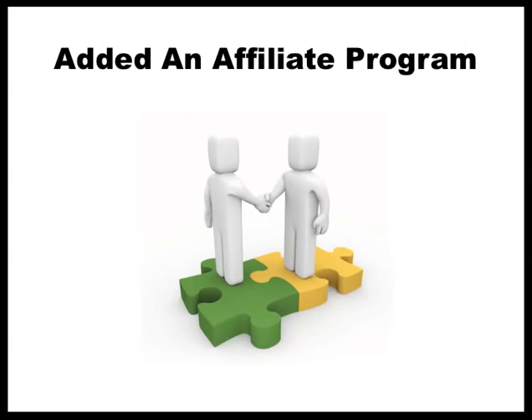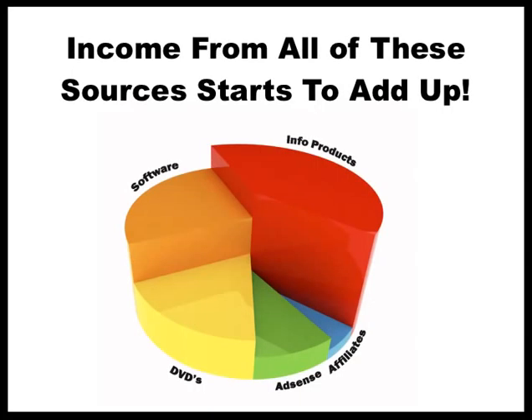In addition to AdSense, I added an affiliate program. An affiliate program is where you can sell someone else's product and make money. For example, with our lawn care software, you can sell it by posting a link in a lawn care forum or sending an email to friends, and if somebody buys it, we pay you a percentage of the sale. Amazon and Walmart both have affiliate programs. So you can basically make money selling other people's stuff without even having your own product. Between the info products, software, DVDs, AdSense, and affiliate commissions, it really starts to add up pretty quick.